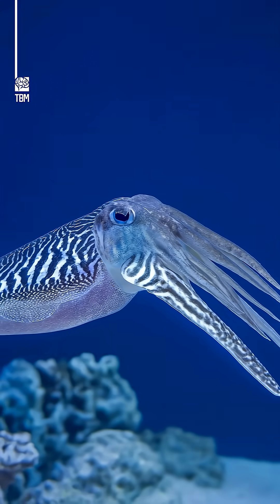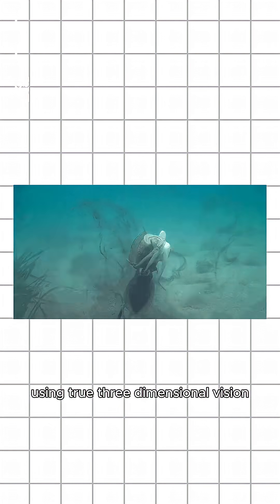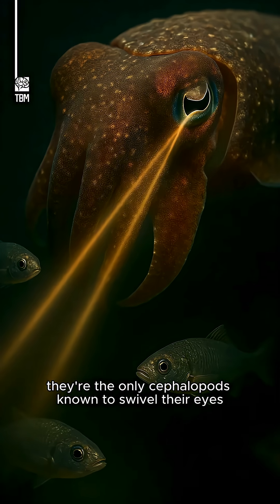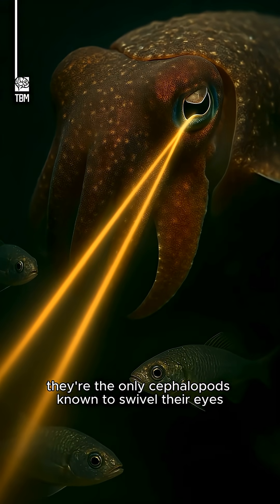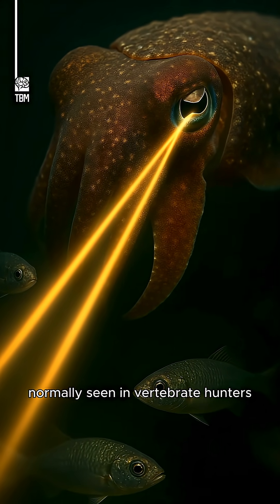In the dim ocean light, cuttlefish track prey with remarkable accuracy, using true three-dimensional vision. They're the only cephalopods known to swivel their eyes, scanning their surroundings with precision normally seen in vertebrate hunters.